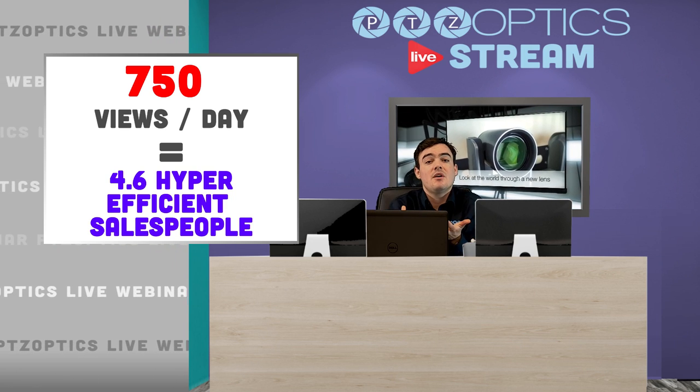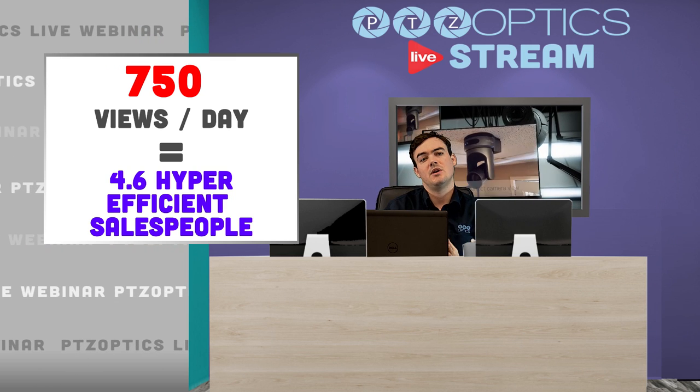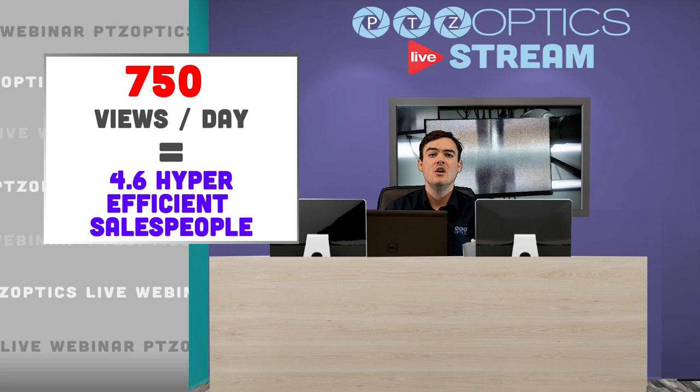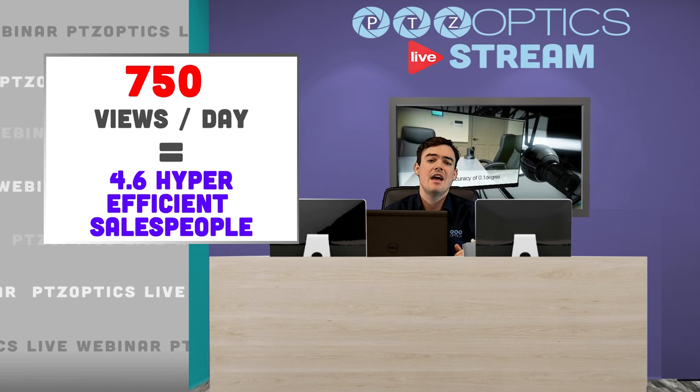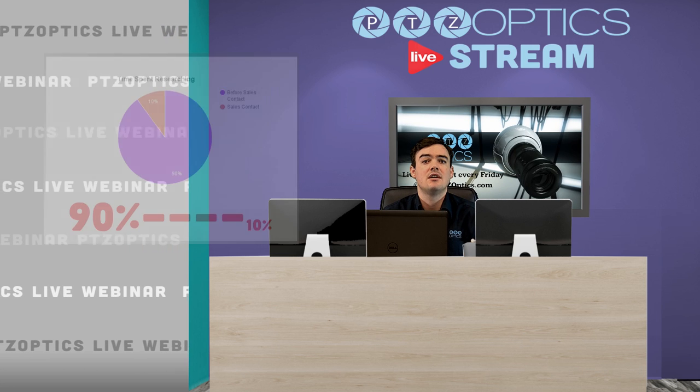Get videos on keywords. Think about what your customers are asking you — what are the questions they're asking? Answer those questions with a video. Show up on YouTube first. YouTube is the world's second largest search engine, so take advantage of that. It's a great resource.